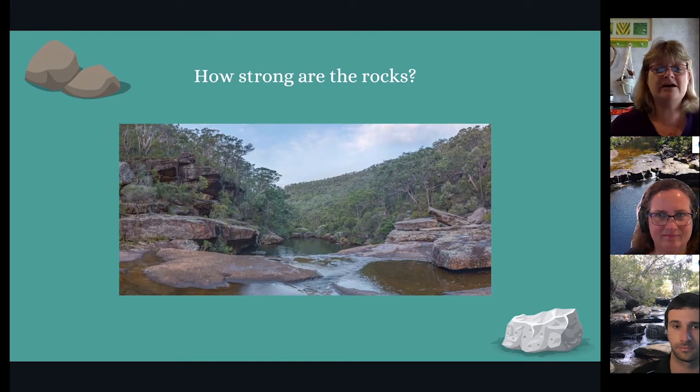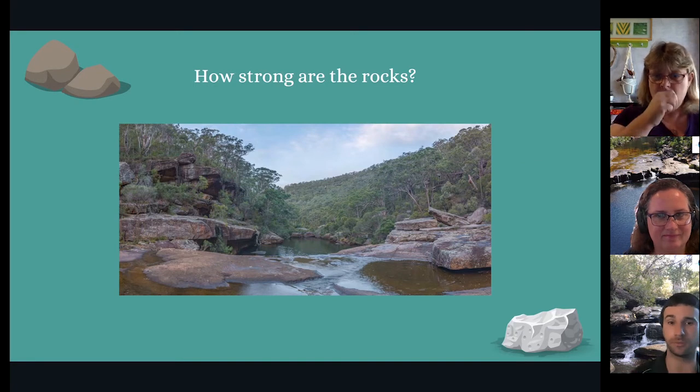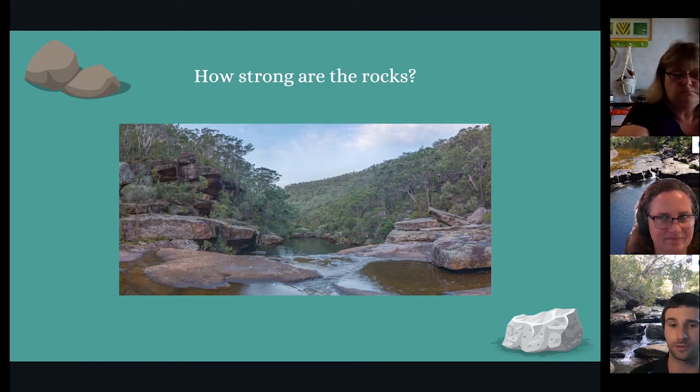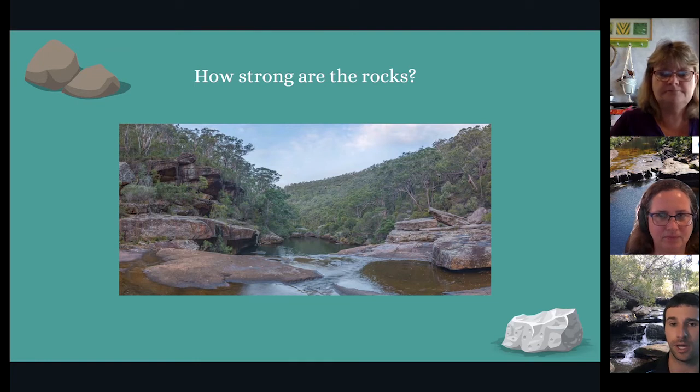How strong are the rocks? The rocks that make up the sides of the river are fairly strong. They've been squished over a very long period of time to make them stick together. However, the water that flows over them is even stronger — it's so powerful it creates valleys throughout the river.